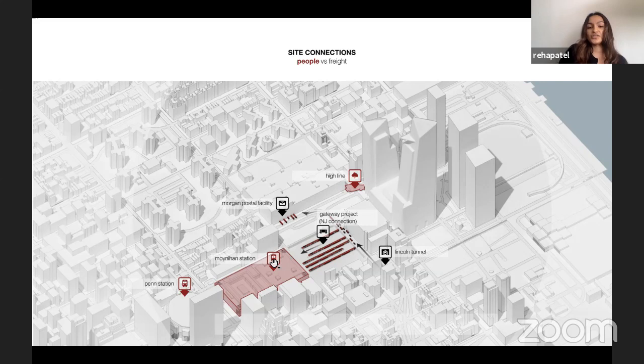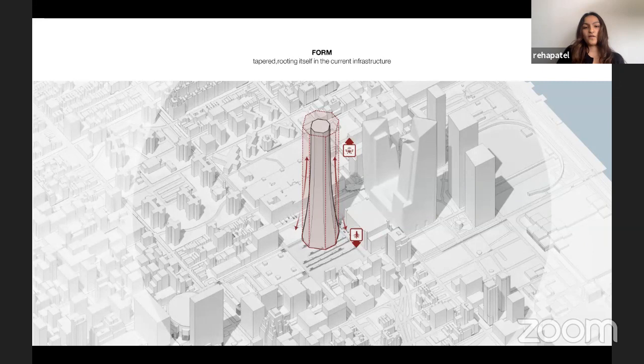There's an existing postal facility called the Morgan Postal Facility that has existing truck loading docks at its base. The form consists of a table form with its base heavily rooted in the current existing infrastructure around the area, with the crown being for future delivery systems of goods and packages. The base is larger for more storage and heavier goods, whereas the crown is for the delivery system.